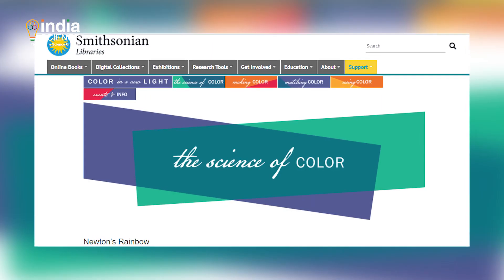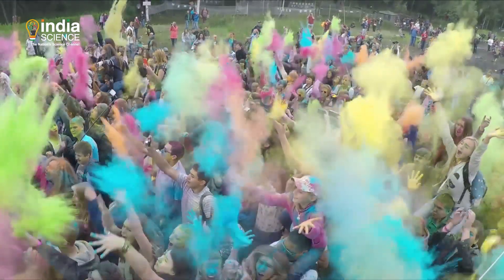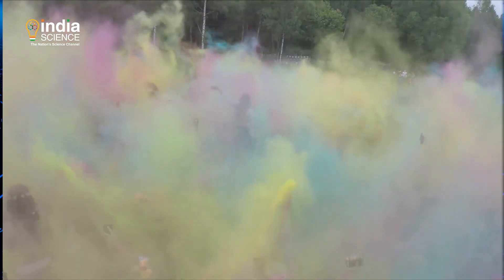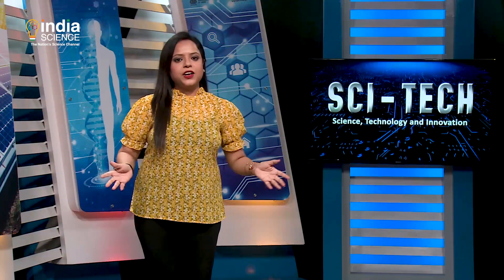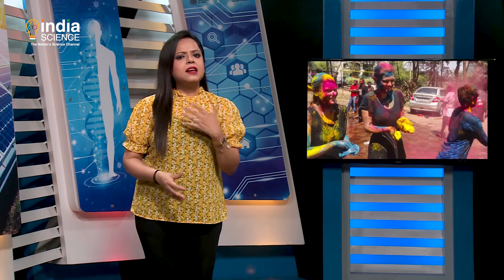I hope you've got the hang of the science behind colors. Do share the video with your friends before painting the town red, pink or yellow this Holi. Moving on to our next story: many moons ago, our ancestors used natural colors to celebrate Holi. As time went by, we replaced them with synthetic chemicals. Did you know these chemicals can be rough on our skin? Fortunately, we can fix this problem by looking no further than our kitchens.